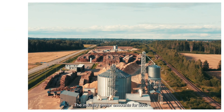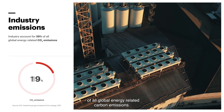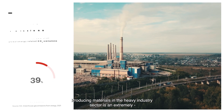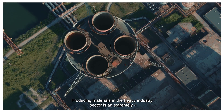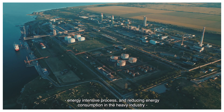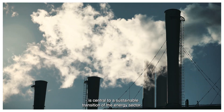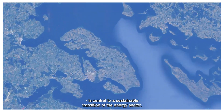The industry sector accounts for 39% of all global energy-related carbon emissions. Producing materials in the heavy industry sector is an extremely energy-intensive process, and reducing energy consumption in heavy industry is central to a sustainable transition of the energy sector.